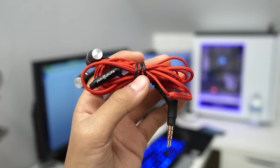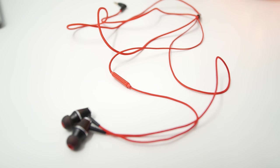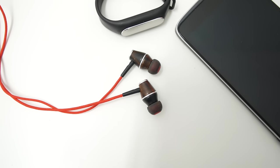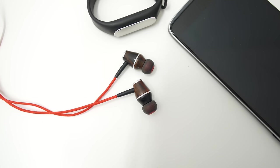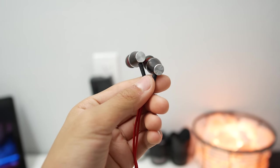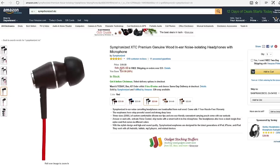Next is for my music lovers out there. These are the Symphonized XTCs, and they're a great pair of earbuds. They're really nice for the price — there's a nice braided cable, a 45-degree 3.5mm headphone jack, and some really nice earbuds made of genuine wood. As for sound quality, it's really bass heavy and sometimes overshadows the mids — kind of like Beats, but for a quarter of the price. If you like that kind of sound, the Symphonized XTCs are a great buy at around $25 on Amazon.